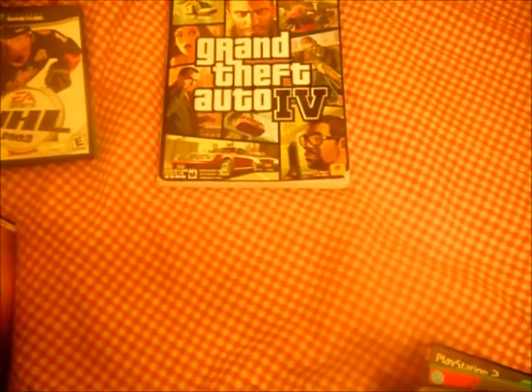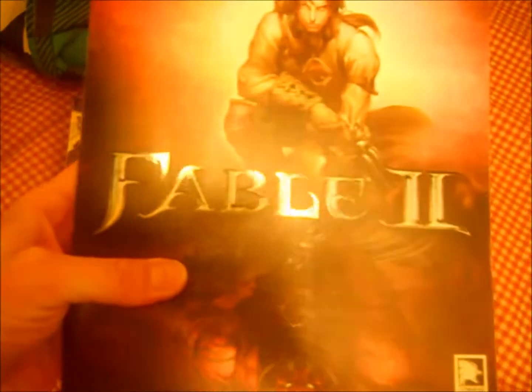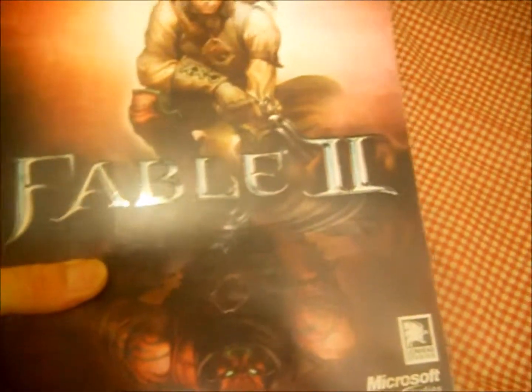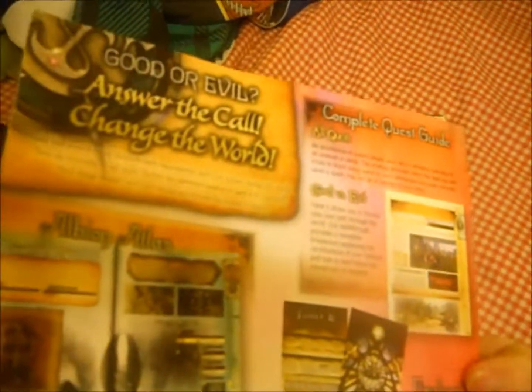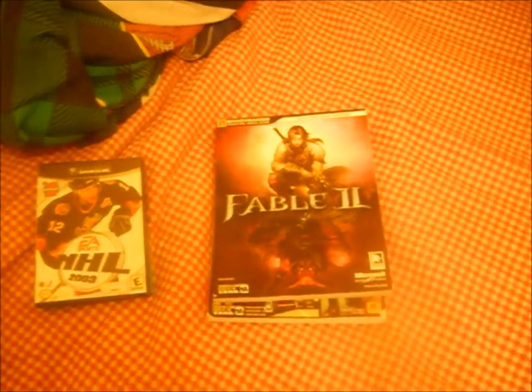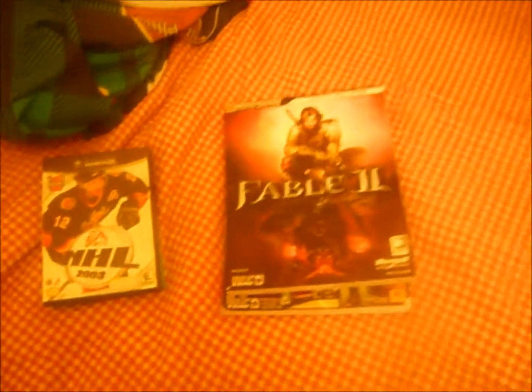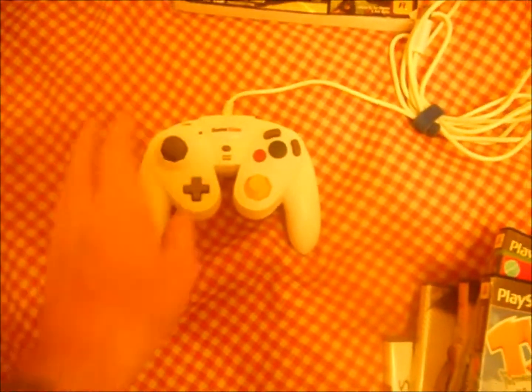The one I was really happy about and wasn't expecting to find at all was the Fable 2 guide for the Xbox 360. This game is awesome — I played it and beat it, but now I can go back and get all those gargoyles I missed the first time around. I also picked up a controller at GameStop for $15, which was actually $5 more expensive than the GameCube itself — go figure.